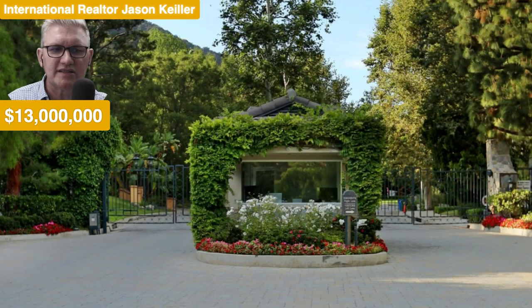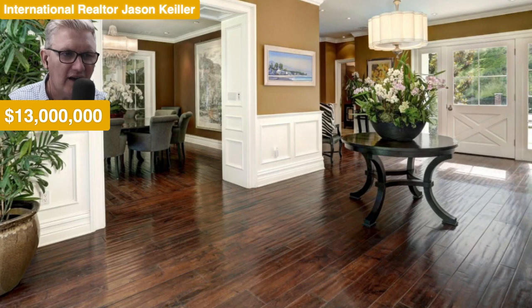Security gates there — good to see some security on this high-end home. $13 million, looking so good.